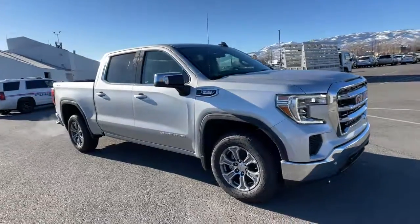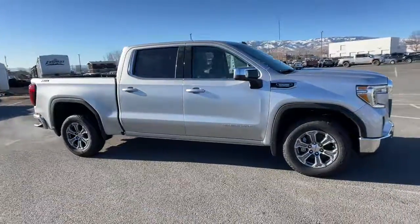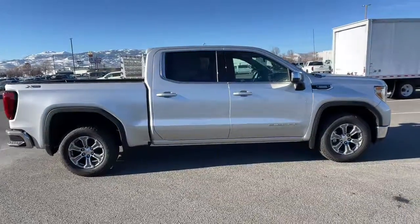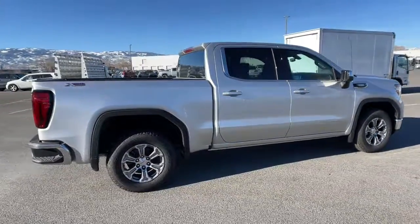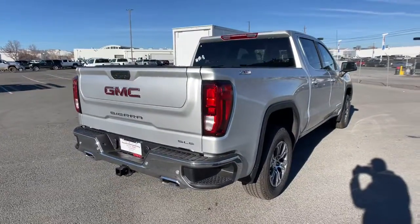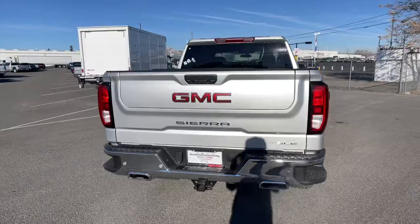Picture yourself in the 2022 GMC Sierra. Enjoy a view of this hard-working, boldly styled GMC Sierra, the full-size pickup available with a range of powertrains and options designed to prioritize the capabilities you've been looking for.